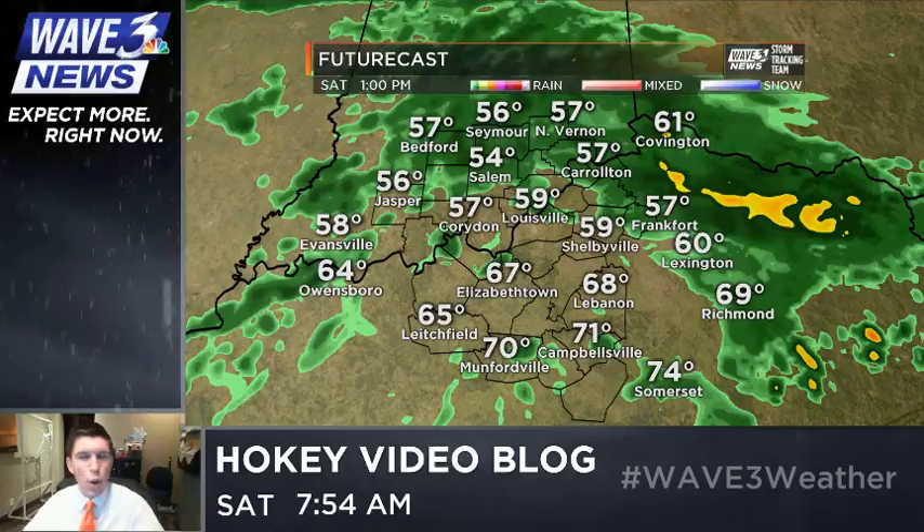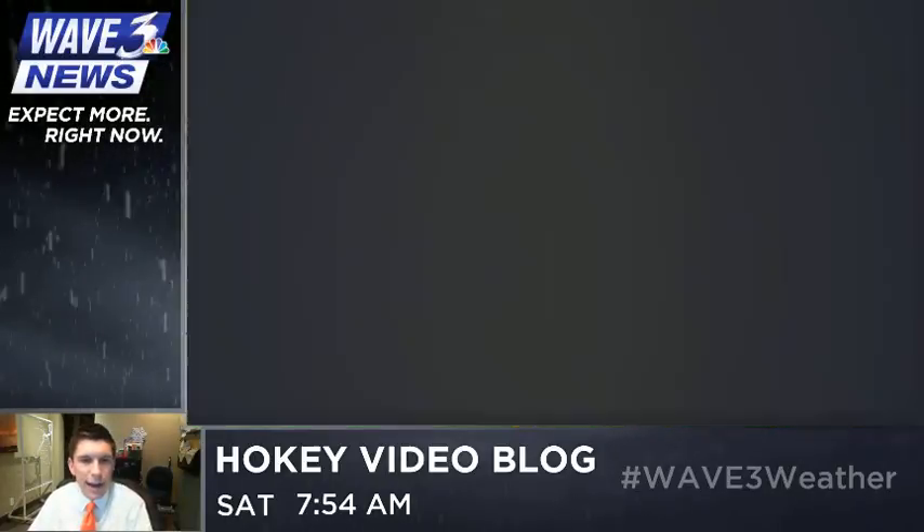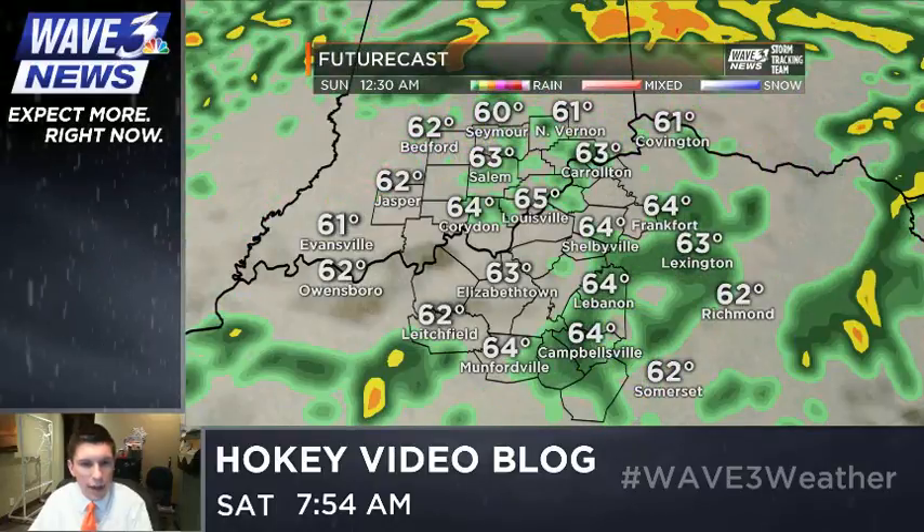Here's what that looks like on futurecast. It's way too liberal with the showers this morning — this is the high-res rapid refresh model — but I think it has a good idea of what's going to happen this afternoon: the lifting northward of the warm front, the showers, the thunderstorms, temperatures in the 70s, eventually fading back into the 60s as we head throughout the overnight hours.